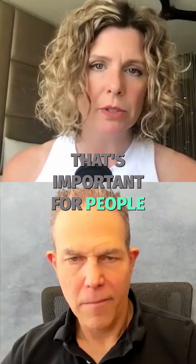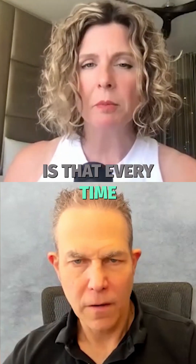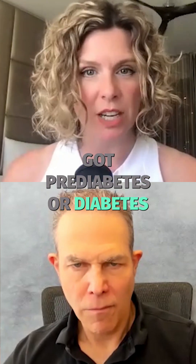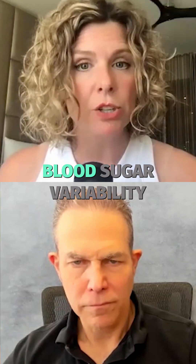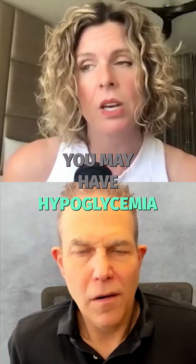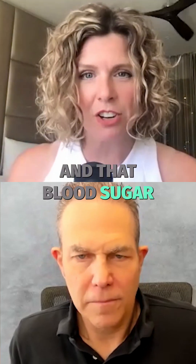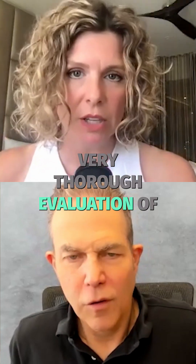One of the things that's important for people to know who are dealing with a weight issue is that every time you have a weight issue, you're always going to have a blood sugar issue somewhere. It doesn't mean you've got prediabetes or diabetes, but it means that you might have some insulin resistance, you might have some blood sugar variability, which means your blood sugar goes up and down all throughout the day, or you may have hypoglycemia. It's very important to understand that anytime there's a weight issue, there's going to be a blood sugar issue, and that blood sugar issue also contributes to the autoimmunity. So, we do a very thorough evaluation of blood sugar.